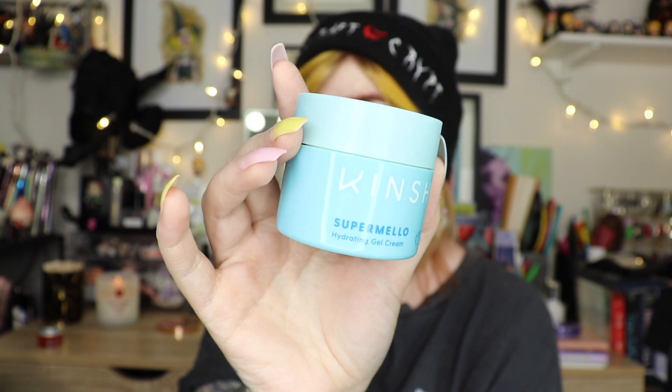The Kinship Super Mellow Hydrating Cream has my heart, my soul, my nose — it smells wonderful, like a vanilla marshmallow. It's more of a gel moisturizer, very nice. I like a heavy cream at night, but for everyday use this is amazing — probably one of my favorite daily moisturizers. For morning and before makeup, I love it. I've gone through a couple of these already — just hands down amazing.